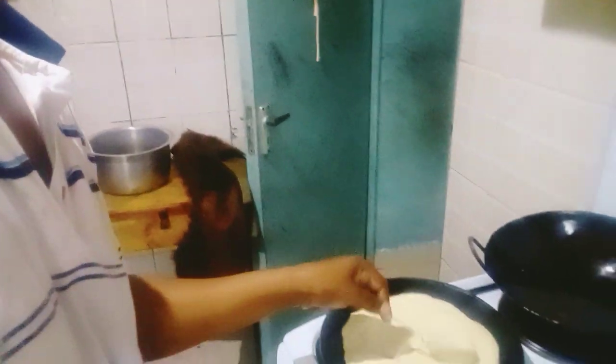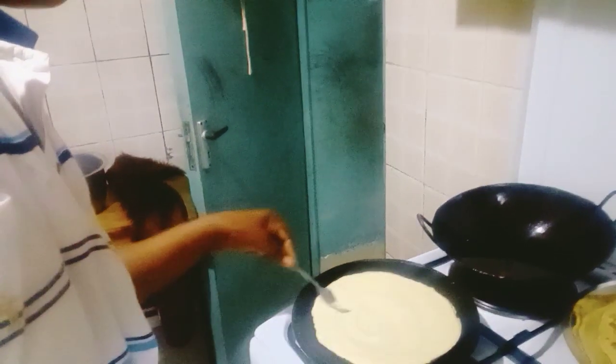I am measuring my pancakes with one cup for every cook. Then you see the yutandaza — inside you spread the mixture. I put my mixture with eggs, baking powder, sugar, and flour. And then water.